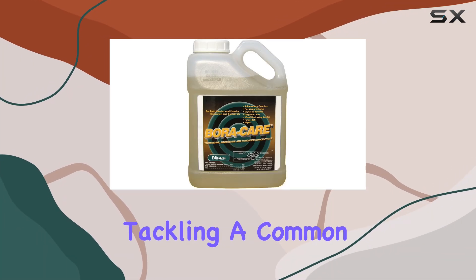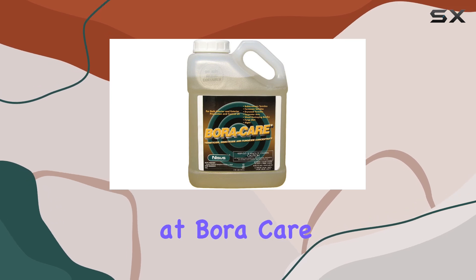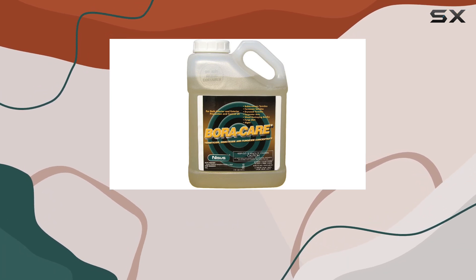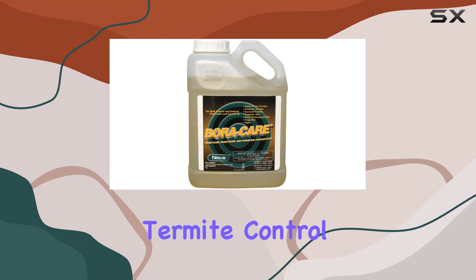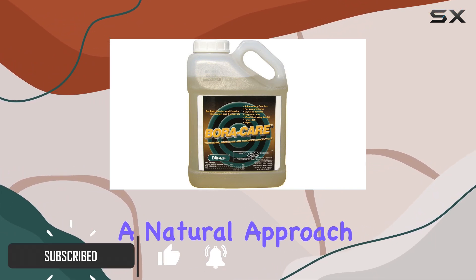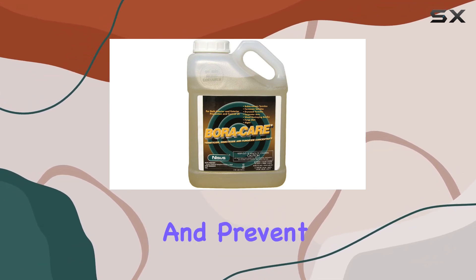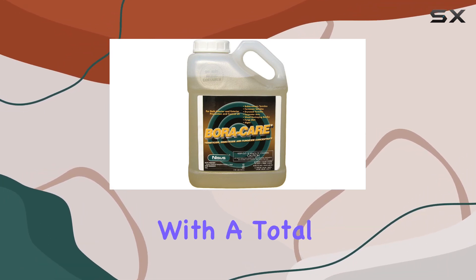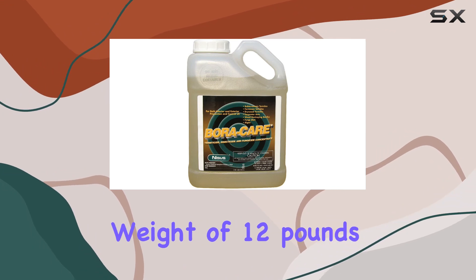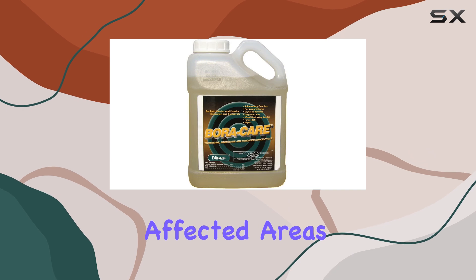Today, we're tackling a common homeowner's nightmare: termites. We're taking a close look at Boracare, specifically this 4-jug package of the Natural Borate Termite Control, NI-1002. This product boasts a natural approach to pest control, utilizing borates to eliminate and prevent termite infestations. With a total weight of 12 pounds, this package promises a substantial amount of product for treating affected areas.